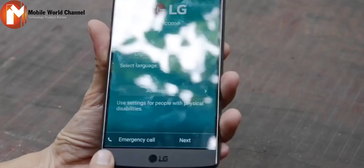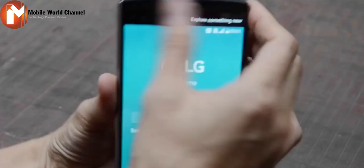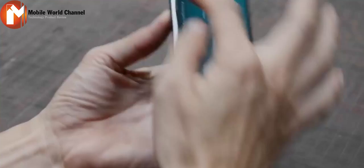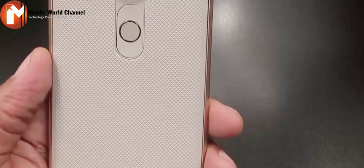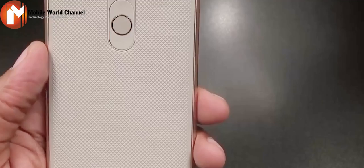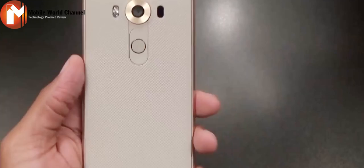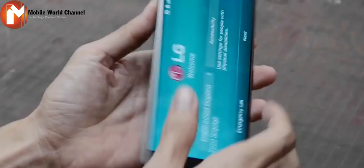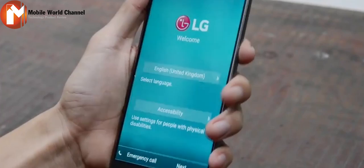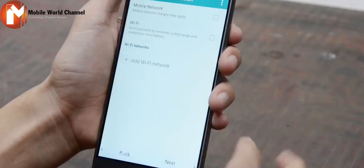The buttons have been gathered at the back in that signature LG style — two volume keys framing one circular power button, all nestled centrally underneath the camera module. The V10's power button plays host to the first integrated fingerprint reader among LG's flagship devices. It uses the same sensor as can be found on the Nexus 5X, which LG built for Google, but it isn't as sensitive as on devices like the Huawei Mate S. The V10 requires a press of the power button to wake and then something close to a half-press to recognize a fingerprint, and the power key lacks a satisfying click such as you'd get from the iPhone or Galaxy Note's home button.